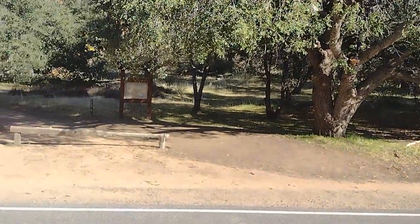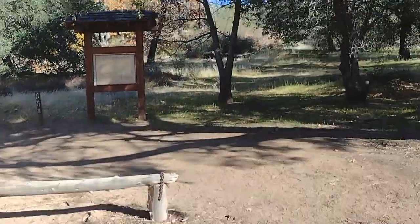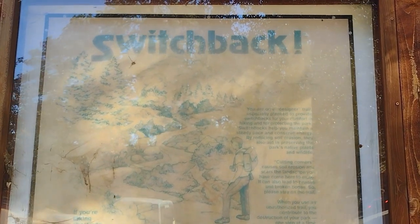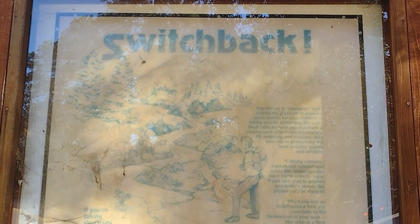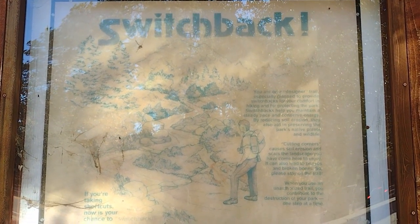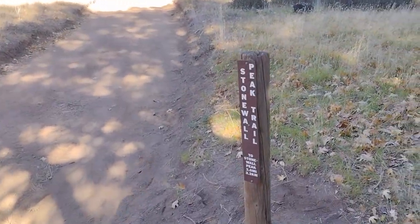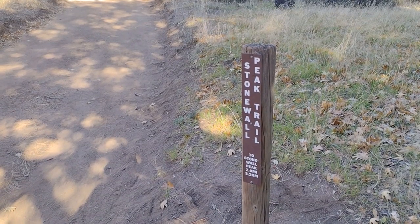We've got to cross Highway 79 to get to the trailhead. On the switchback sign it says you're on a designer trail, especially planned to provide switchbacks for your comfort and for protecting the park — no cutting corners. The trail marker reads Stonewall Peak, two miles. That's the way I'm going.